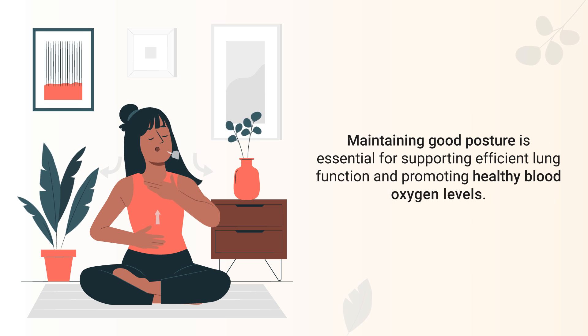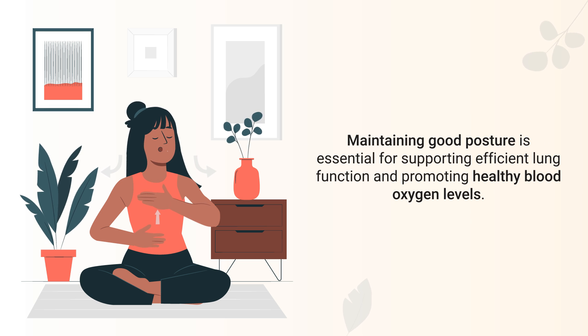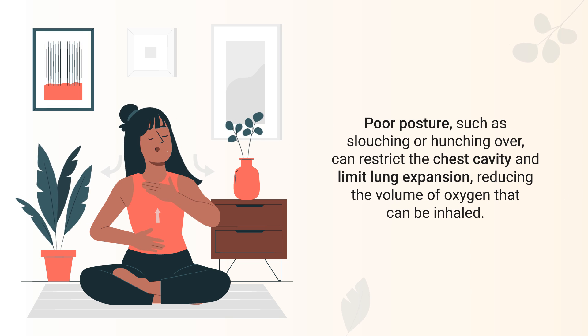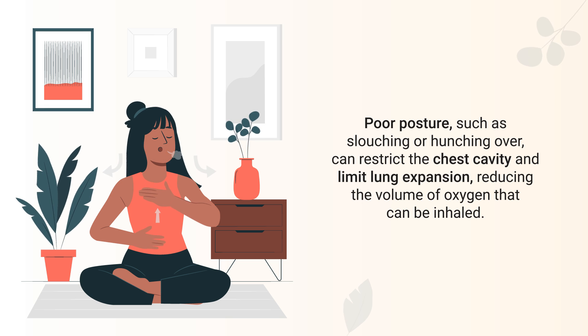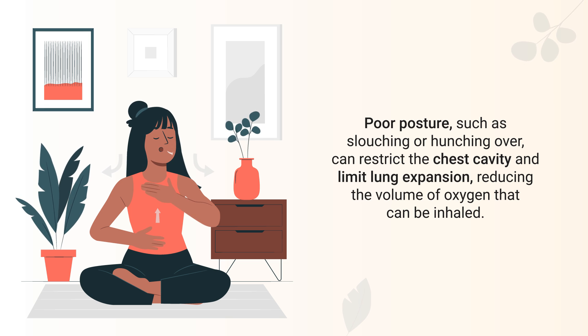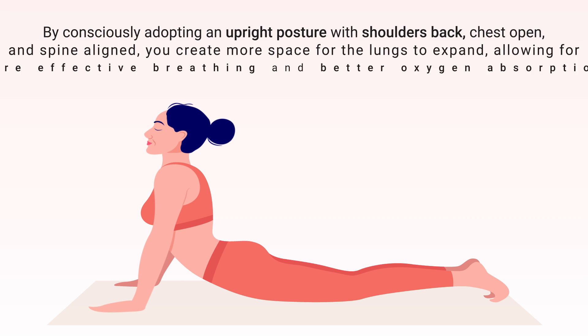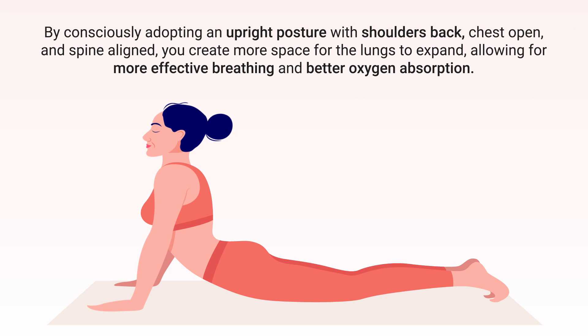The next method involves posture. Maintaining good posture is essential for supporting efficient lung function and promoting healthy blood oxygen levels. Poor postures such as slouching or hunching over can restrict the chest cavity and limit lung expansion. By consciously adopting an upright posture with shoulders back, chest open, and spine aligned, you create more space for your lungs to expand, allowing for more effective breathing and better oxygen absorption.